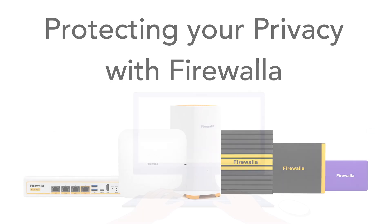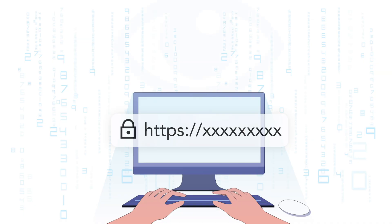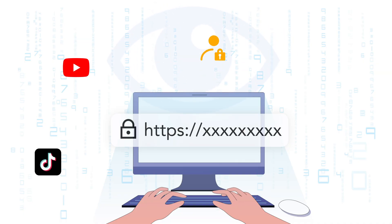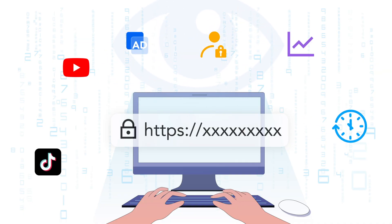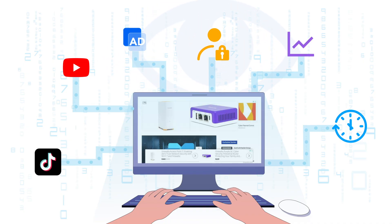Online privacy is complicated. Every time you go online, even with HTTPS encryption, your internet provider, apps, advertisers, and websites may be able to see your internet activity and use it to show you ads, suggest content, or build a profile about you. In this video, we'll show you what kinds of data can be exposed online and how Firewallet protects you.